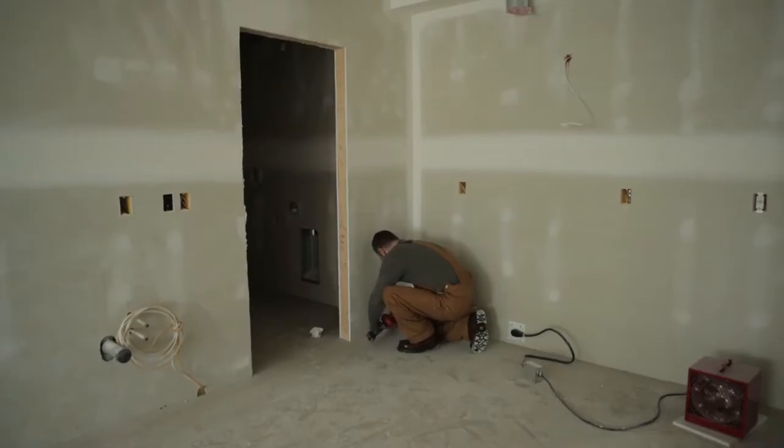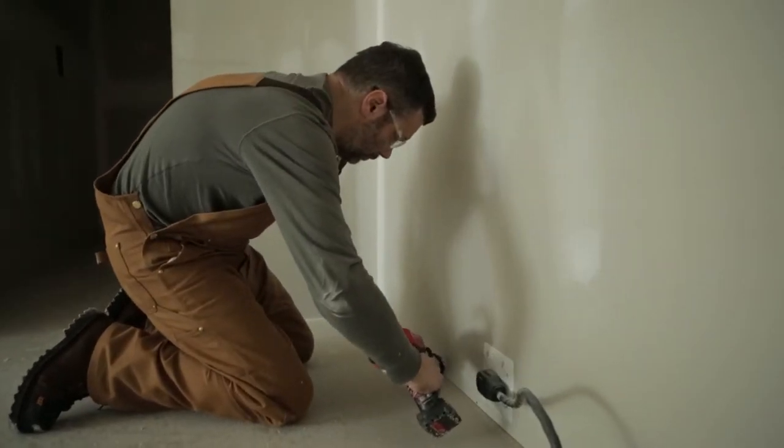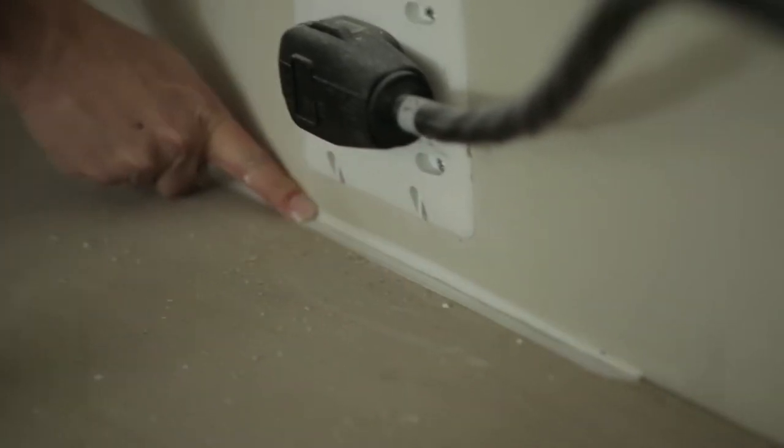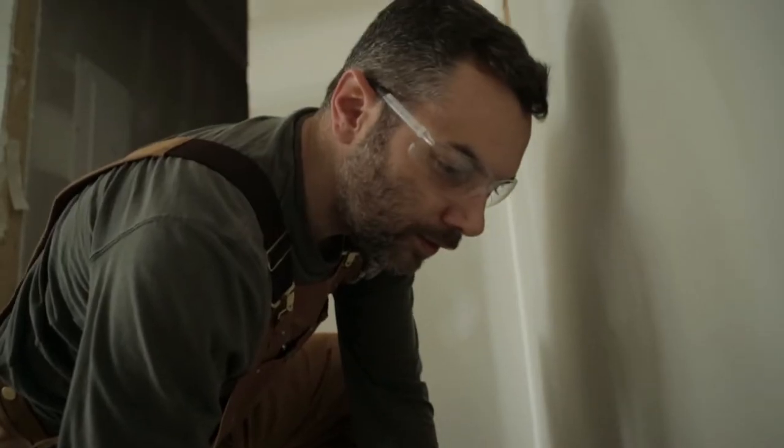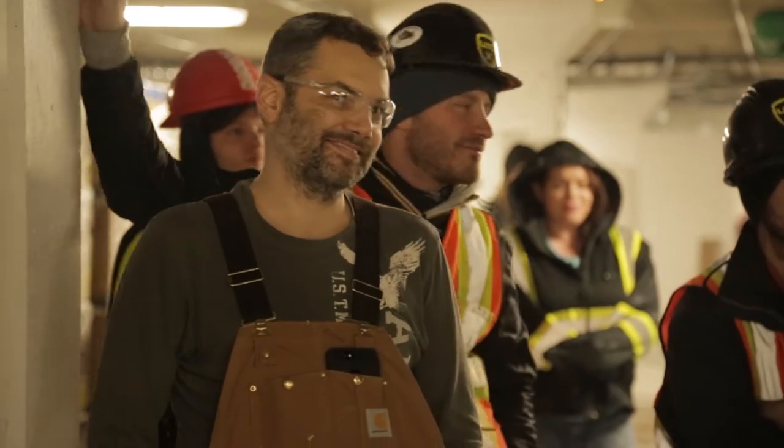Today we got Jeff from our office — the vice president of construction — up there doing some caulking. He's on his hands and knees crawling around on the floors. I didn't think I'd ever get him to do that, but he's up there doing it. I'm going to get him over to taking out elevator shafts very shortly, see if he can handle the work.